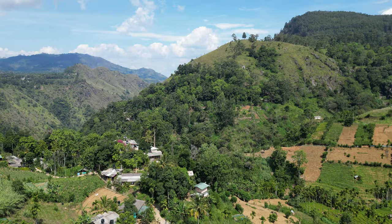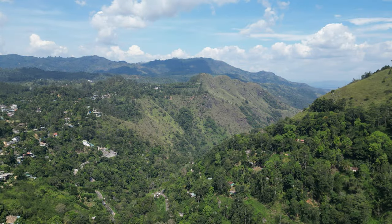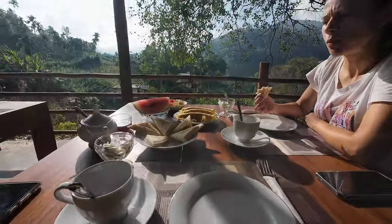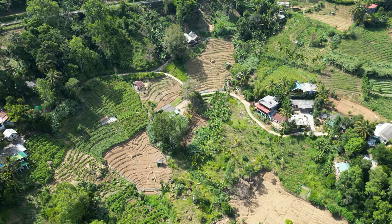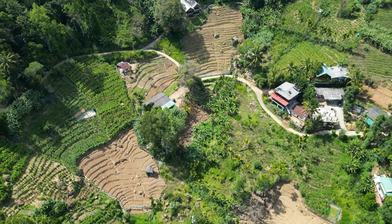We would also recommend enjoying the nature surrounding your accommodation. Ella is fresher than the rest of Sri Lanka, yet in the afternoon it can get pretty hot. If you can have some chill time at your accommodation — and even by the swimming pool — that would be a game changer in your experience. Plus, most accommodations are located in such idyllic settings.